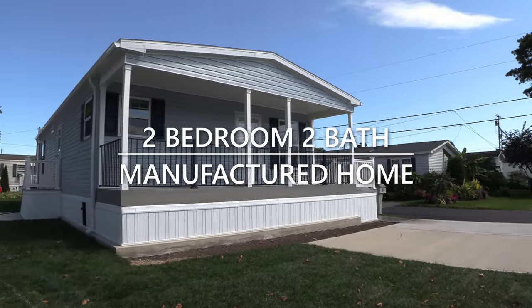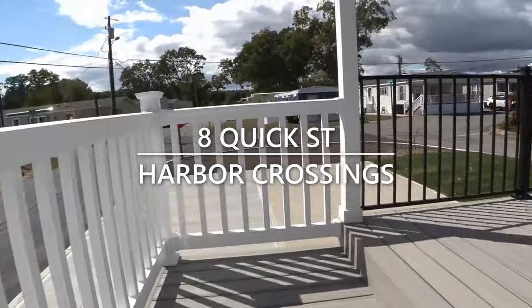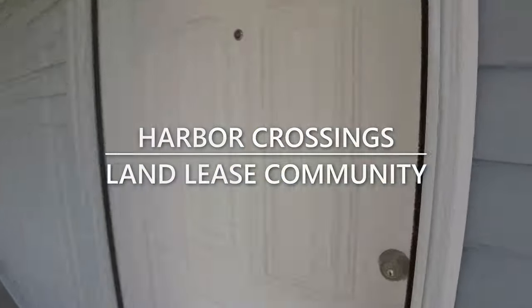Hey everyone, today we're taking a look at a two-bedroom, two-bath manufactured home at 8 Quick Street in Harbor Crossings. Harbor Crossings is a Lantley's community located in Egg Harbor Township, New Jersey.